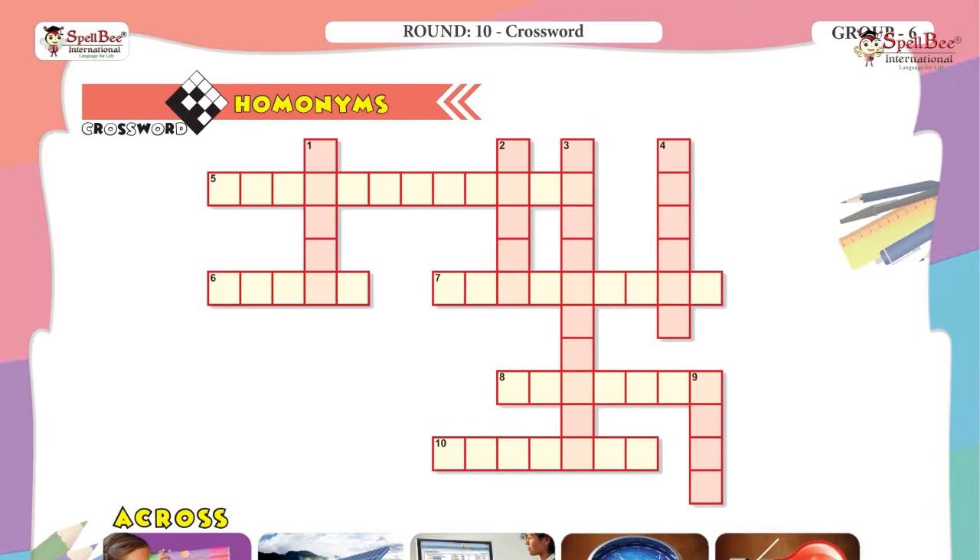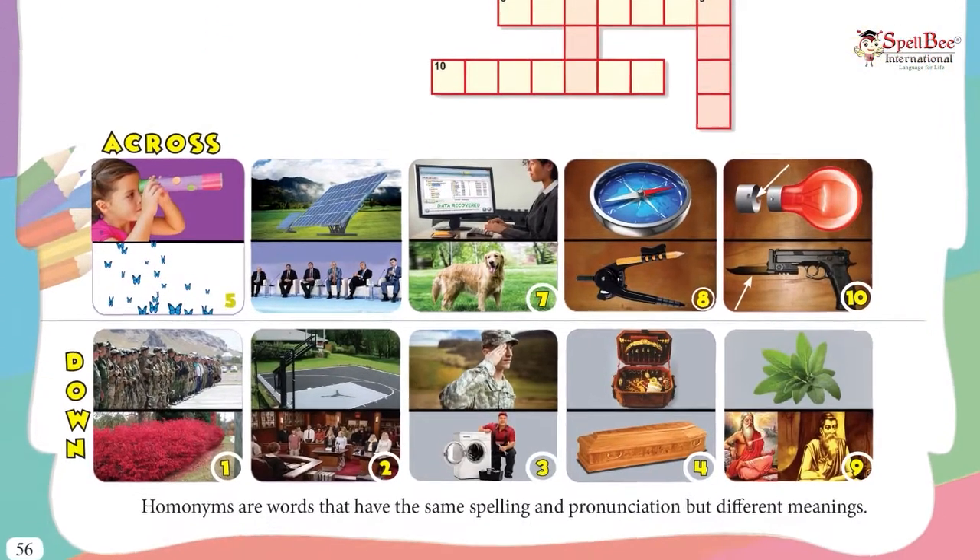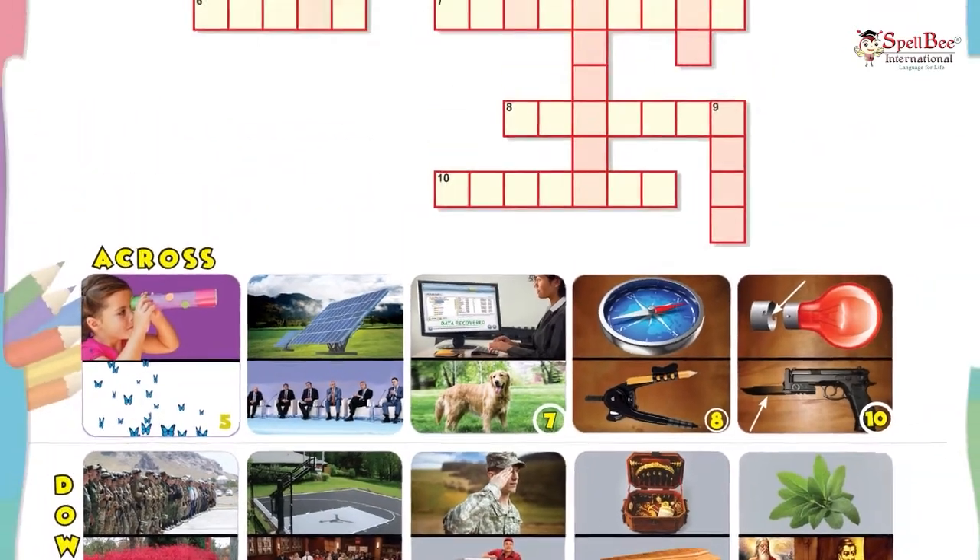This one is from the Group 6 book. It is based on homonyms — two pictures have a common word that is spelt the same and pronounced the same.